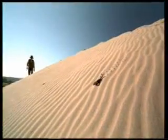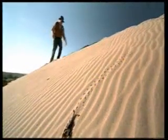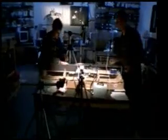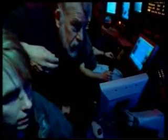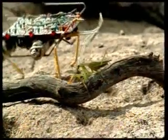For instance, robots resembling scorpions or ants are made in order to carry out explorations in the desert, or resembling fish or lobsters for undersea research, and these are much more successful than other types of robots.